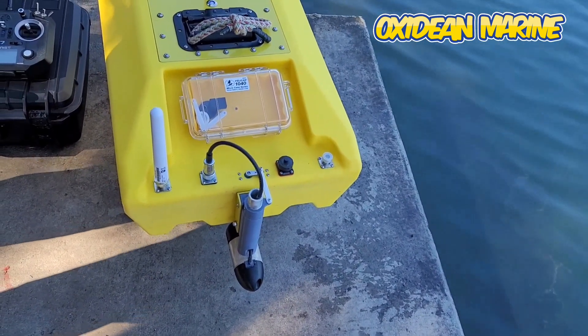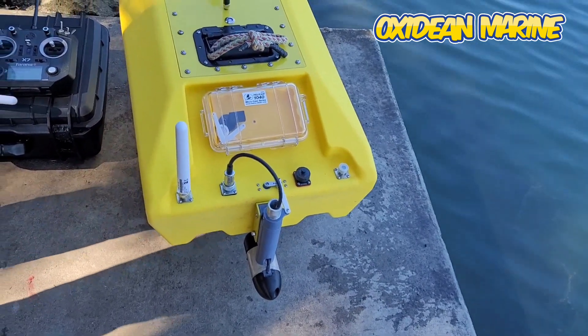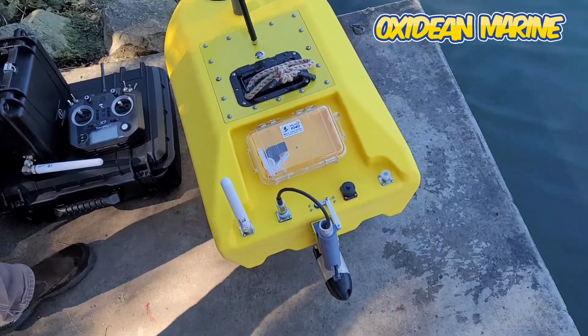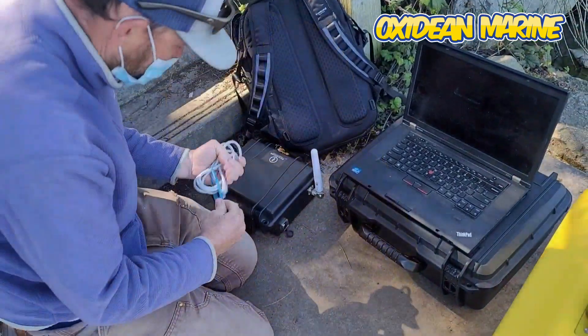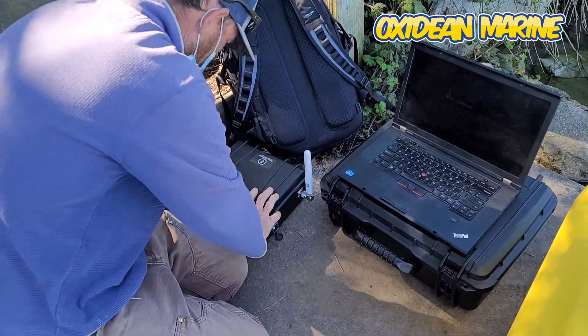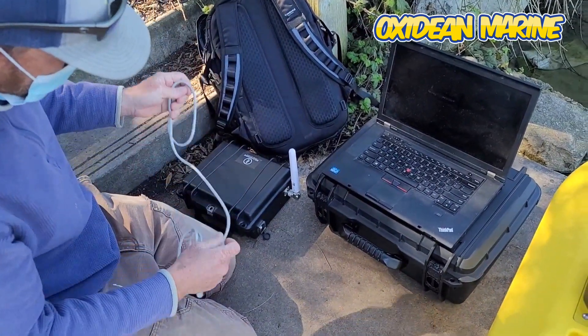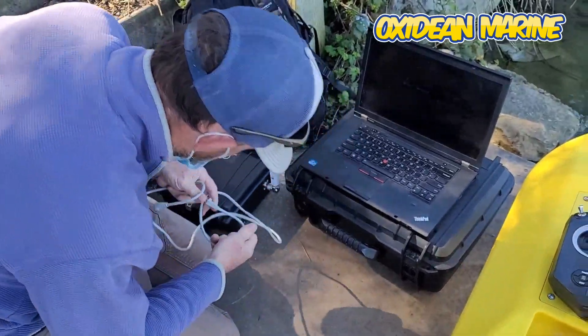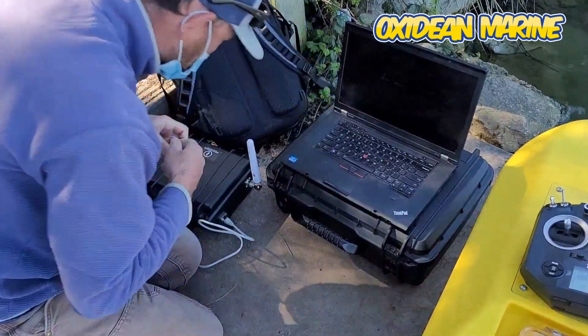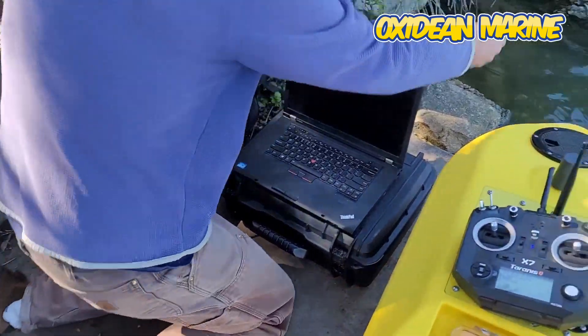So this thing navigates by GPS, right? Well, let's do it. The other jones on all this is it's line of sight.